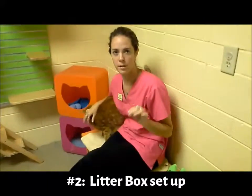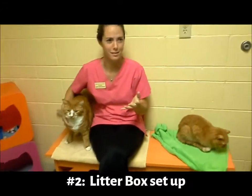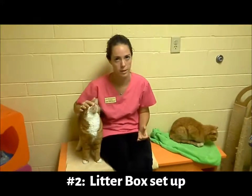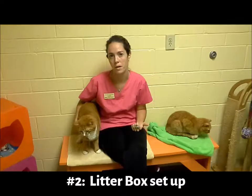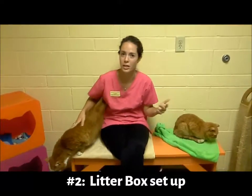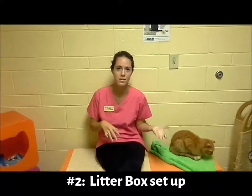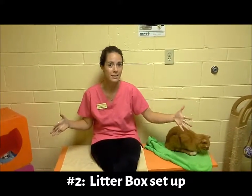So, litter box setup issues. That phrase really encapsulates a multitude of variables related to your litter box. This includes the number of litter boxes you have in your home, the type of litter in the boxes, whether you change it frequently because it's on sale or stay consistent, unscented versus scented, and covered boxes versus uncovered boxes.